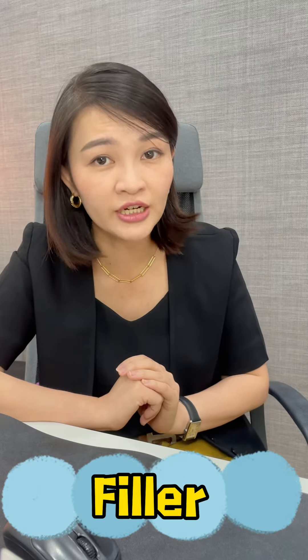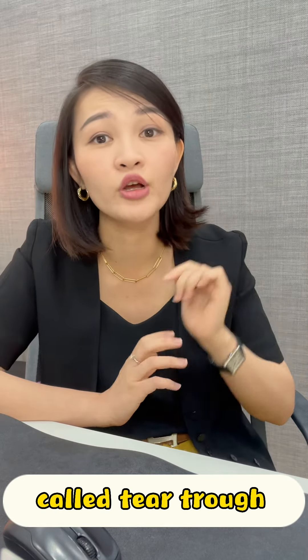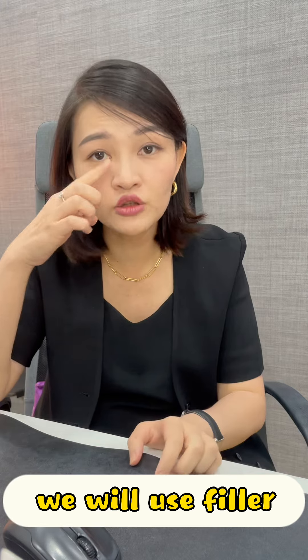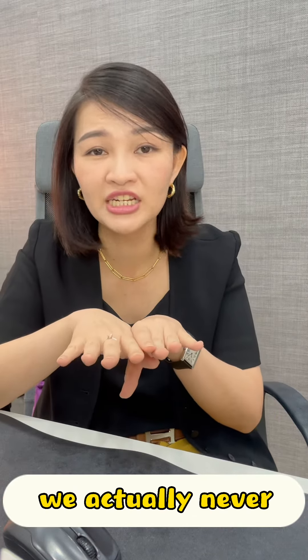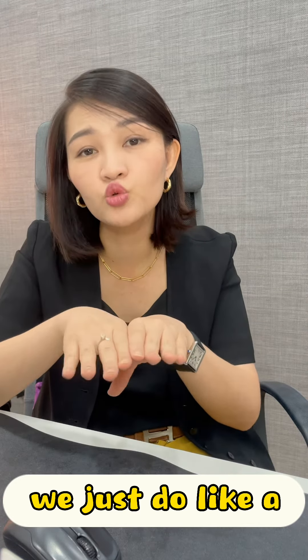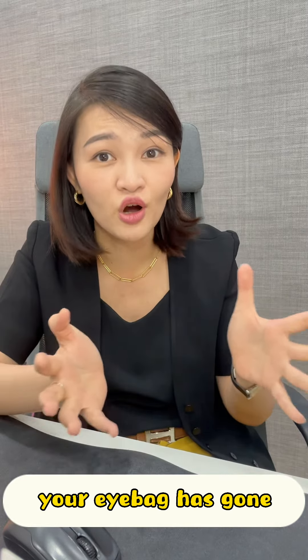Another method is with filler. Under the eye bag, there's a sunken area called the tear trough. We use filler to fill up the tear trough to balance it out with the eye bag so it looks flattened. In fact, we never actually remove your eye bag — we create a camouflage effect to flatten it, so it looks like your eye bag is gone.